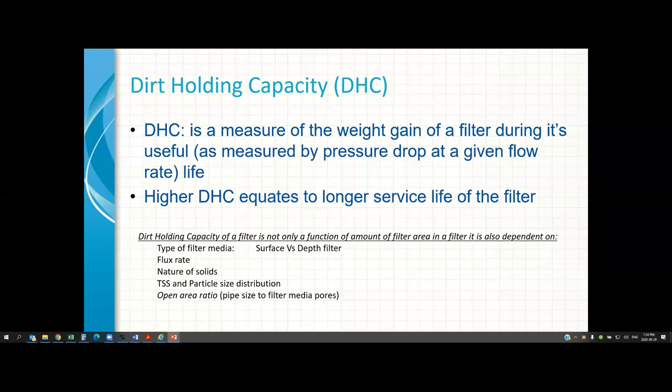Another important factor is flux rate — flow rate per unit of filter area. Your filter will last a lot longer at a lower flux rate. It's like running on a treadmill: at three miles per hour you can run for an hour, but at five miles per hour you might get tired in half an hour. Don't abuse the filter. Just because your pump can push 180 gallons per minute through a two-inch pipe doesn't mean you can put 180 GPM through a five-micron filter. Make sure you have enough filter area to accommodate the flow rate.